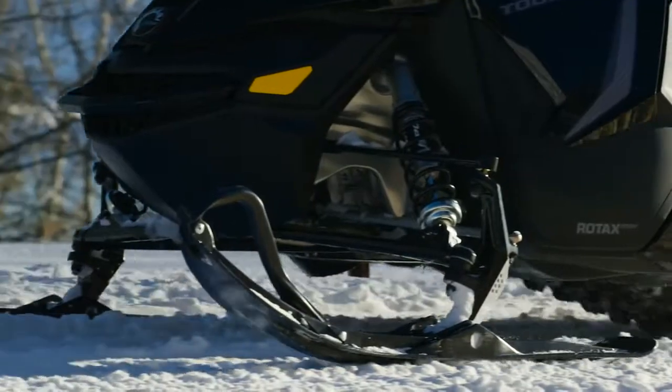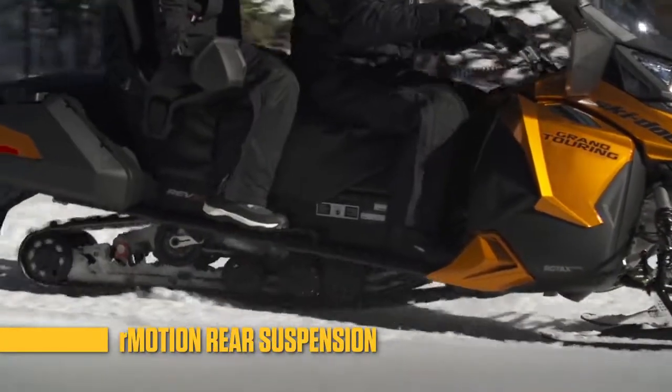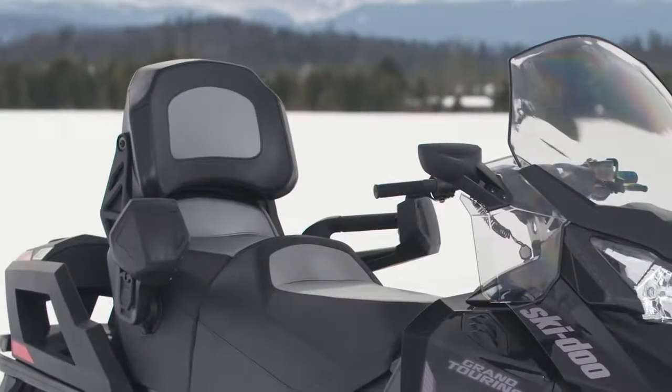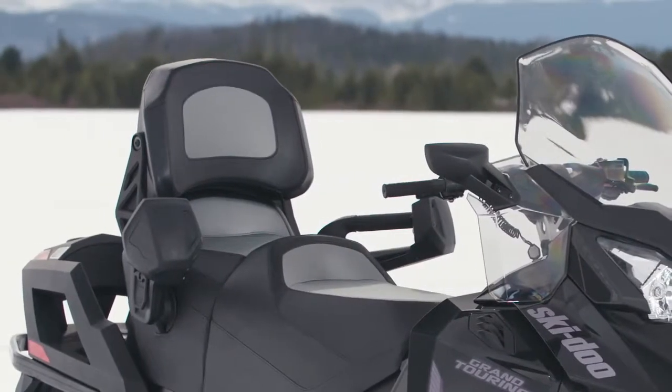You'll feel like you're riding on a magic white carpet with its plush rear suspension, including the acclaimed R-Motion. We coddle your passenger with luxurious seating, adjustable backrests and handholds.